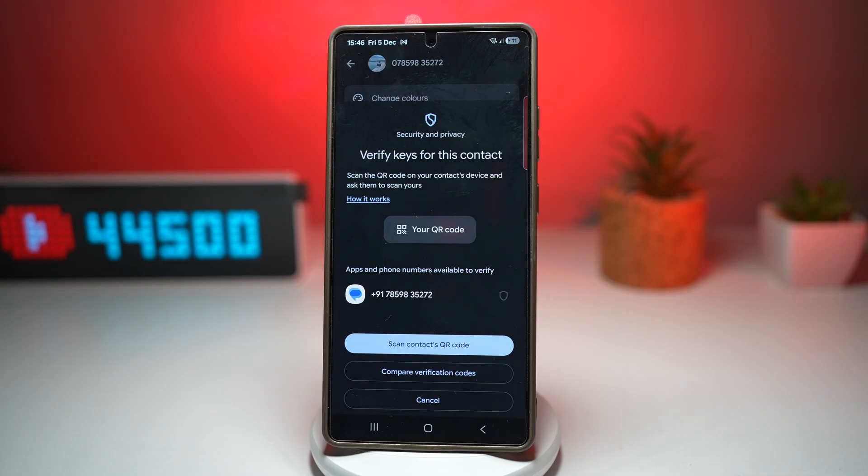This gives you true peace of mind — you'll know that sensitive conversations, private photos, business discussions, and personal information are protected at the highest level. Verifying keys helps you prevent fraud, scam messaging, and fake accounts trying to pose as someone you know. This is a really powerful but simple step towards keeping your digital life safe.